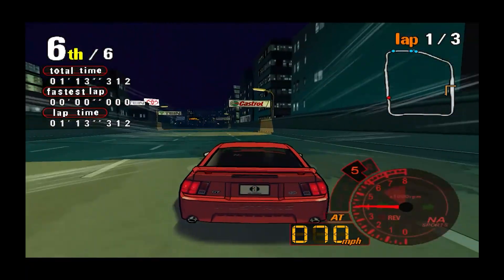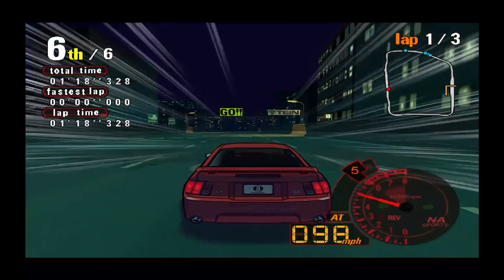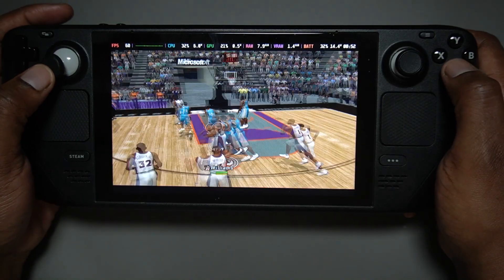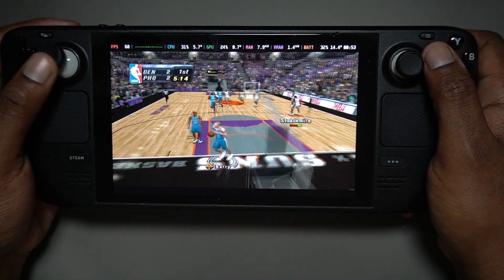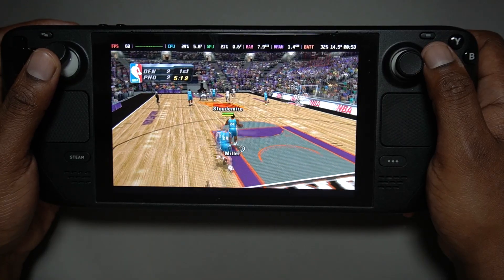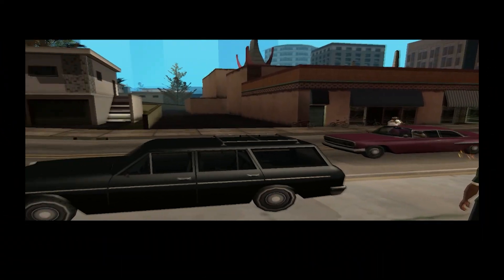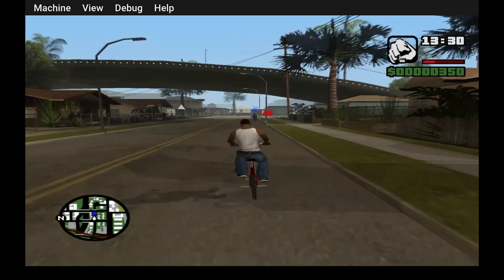Auto Modelista is a visual treat — the cell shading looks sharp and the driving looks smooth, though some tracks show uneven frame pacing. It's still a good game to play. Next up is NBA Inside Drive 2004 — crowds and replays cause dips but gameplay itself stays consistent. If you want some retro basketball, this is solid.